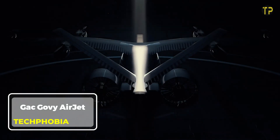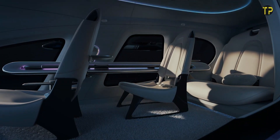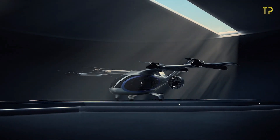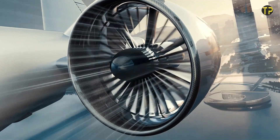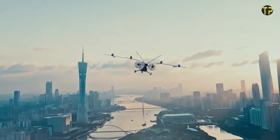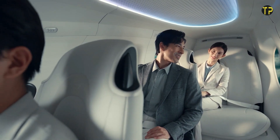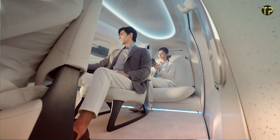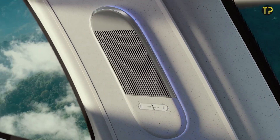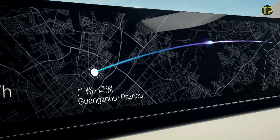The GAC Govi Airjet is redefining the skies with its state-of-the-art design and unparalleled performance. Known for its sleek structure and fuel efficiency, this advanced aircraft combines innovation and sustainability. Engineered with cutting-edge aerodynamics and lightweight materials, the Airjet offers both speed and comfort, making it a top choice for modern aviation. Equipped with smart navigation systems and eco-friendly engines, it minimizes environmental impact while maximizing passenger experience. With spacious interiors and luxurious seating, travelers enjoy unmatched comfort during flights.